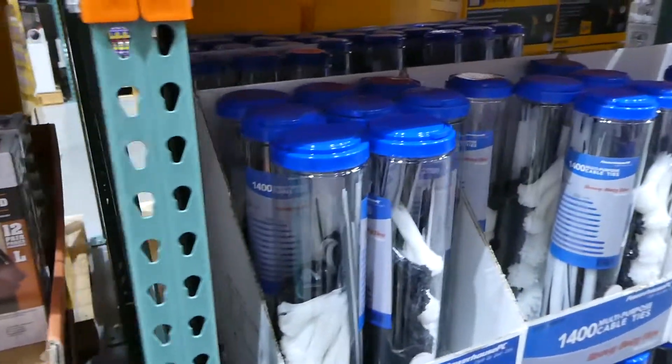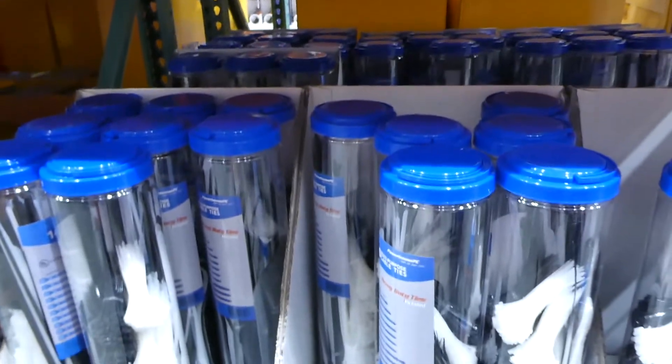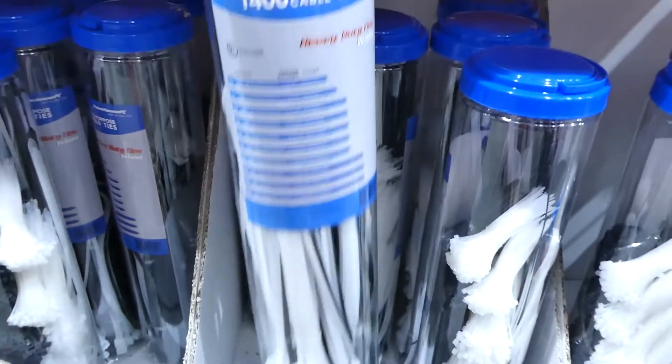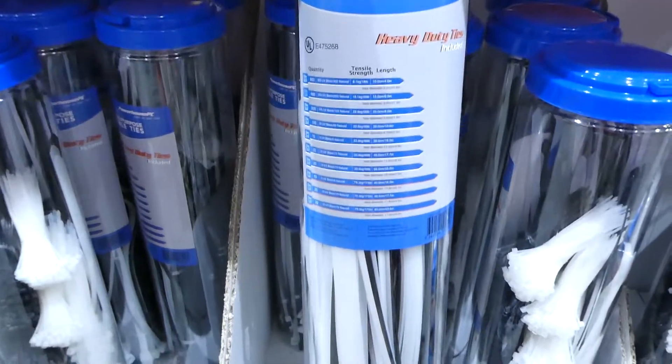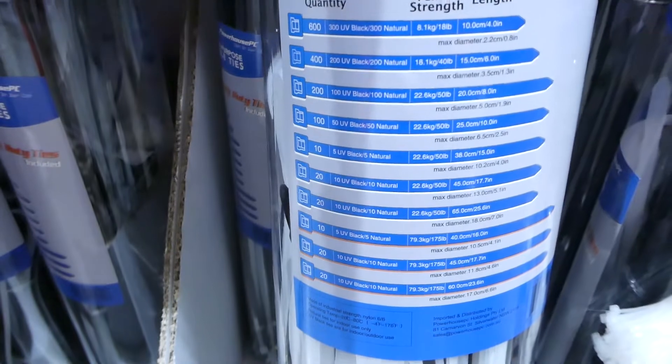They have Powerhouse nylon cable ties, UV-resistant, for $25. They're heavy duty and come in different sizes with both white and black ties inside.